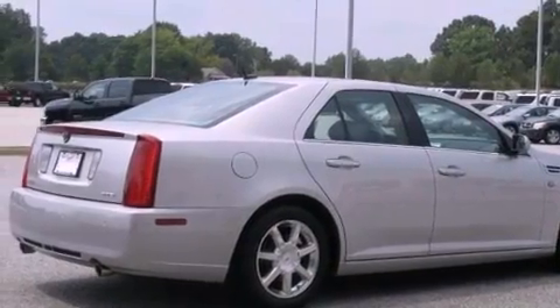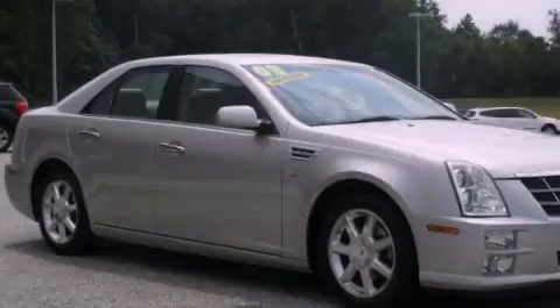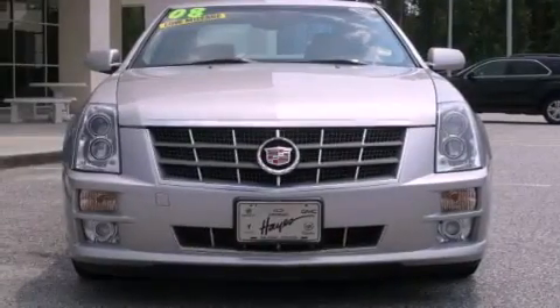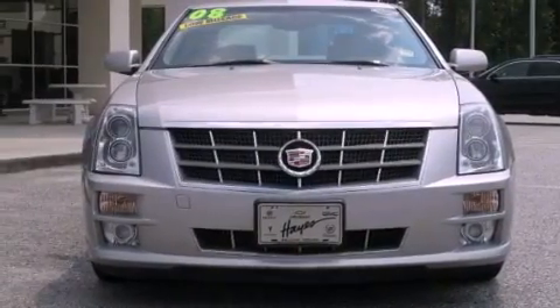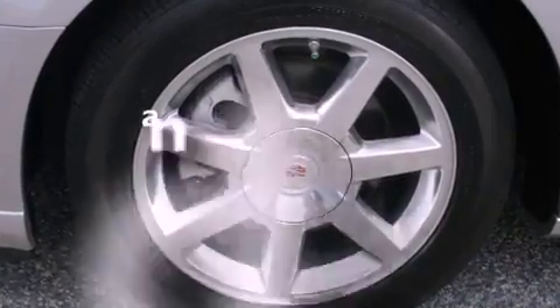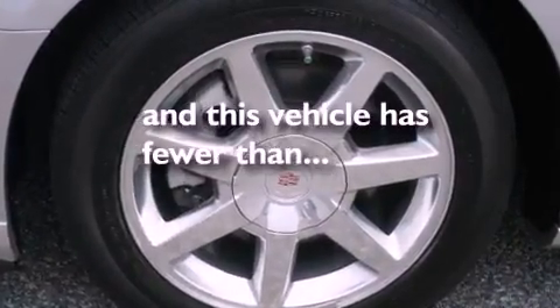Its top features include a sunroof, dual-power seats, cruise control, a premium audio system, a leather-wrapped steering wheel, performance tires, aluminum wheels, a low-tire pressure indicator, and steering wheel-mounted controls. This vehicle has fewer than 21,000 miles on the odometer.